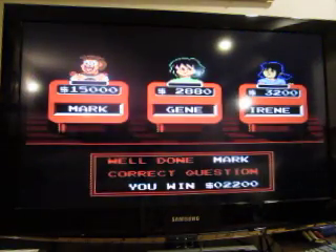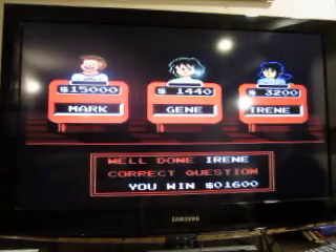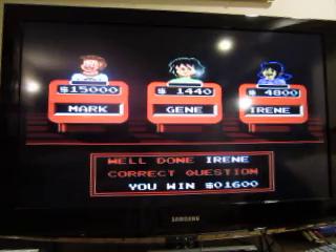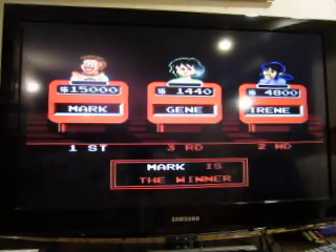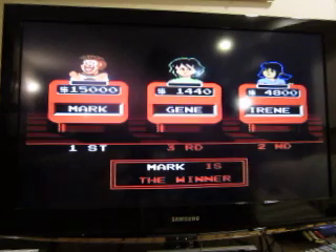I go up to $15,000. Jean's going to drop to 1440, Irene will go to 4800. And I have won the game with $15,000. We will see you for the next segment.